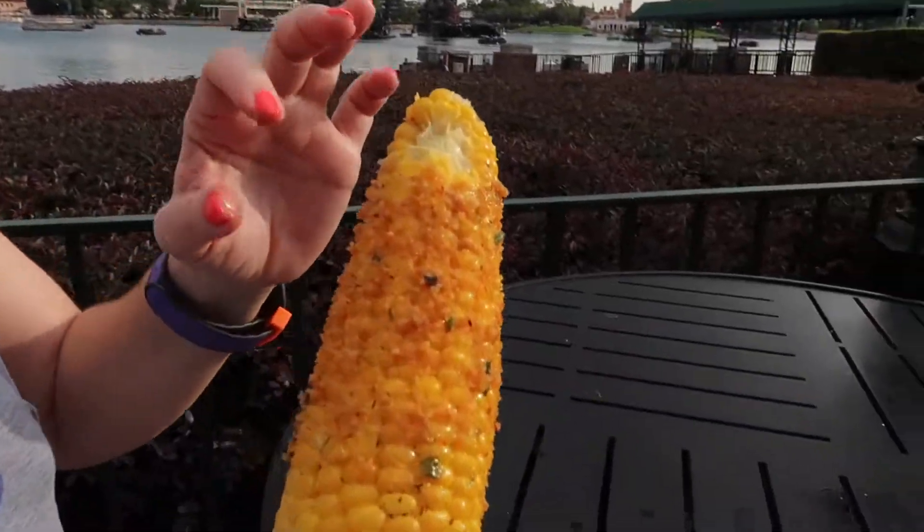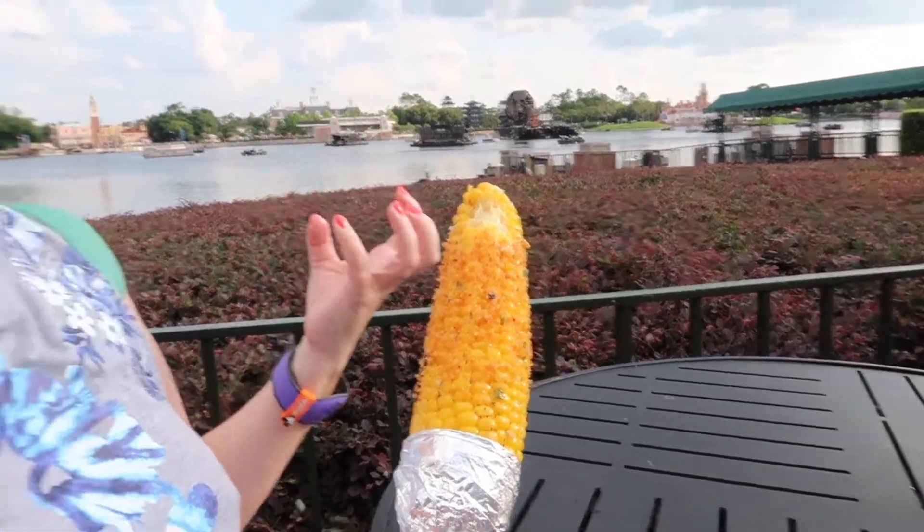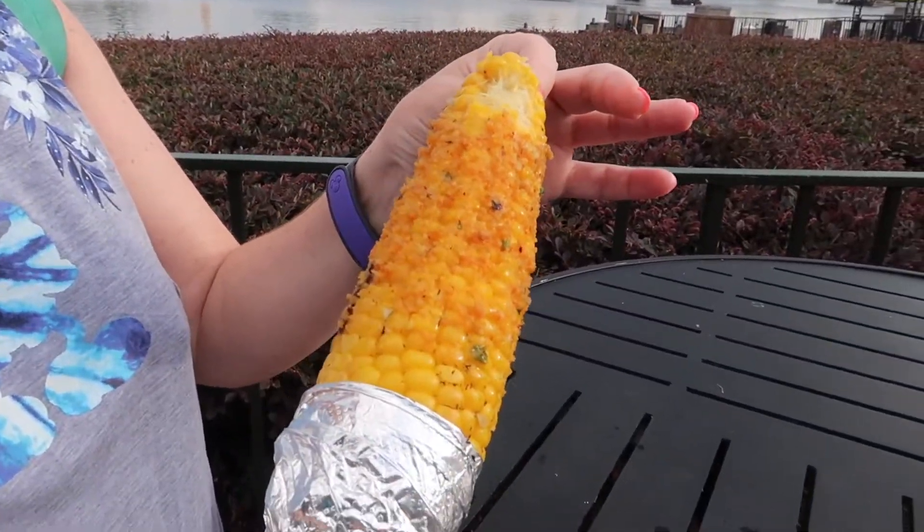Mom, you like it? It's delicious. The corn really pops right off — it's not going to be stringy. It's not tough at all, it's really easy to come off. And the little garlic butter — yummy!